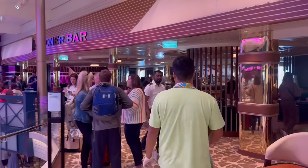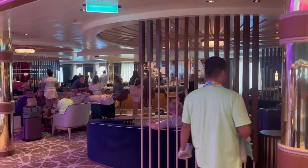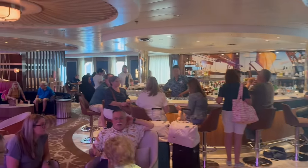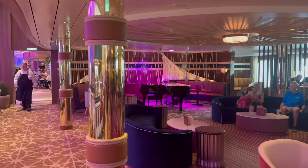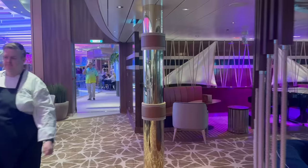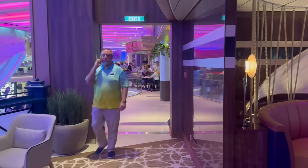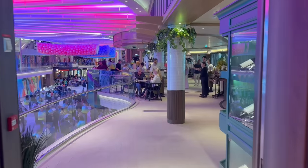Starting here with Schooner Bar — one of the flagship bars for Royal Caribbean. This newly redesigned Schooner Bar still has the browns and blues we've seen in other versions, with the bar in the middle and a piano. This is another live music venue. There's a lot of live music on Icon of the Seas, specifically in the promenade, including venues like Lou's and many more to see on decks 5 and 6.